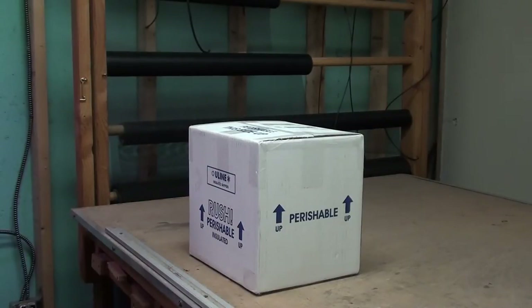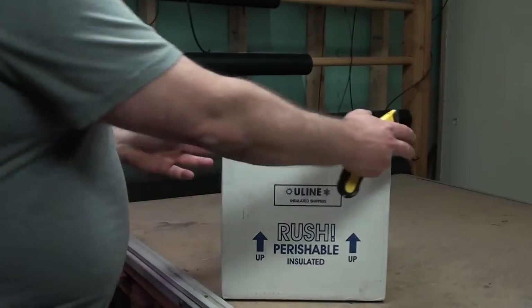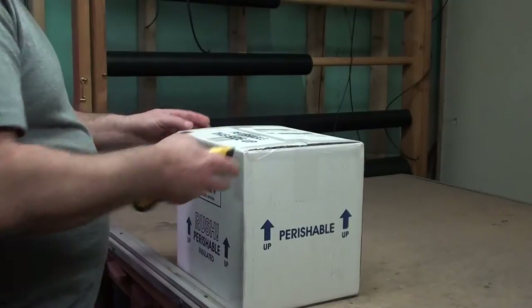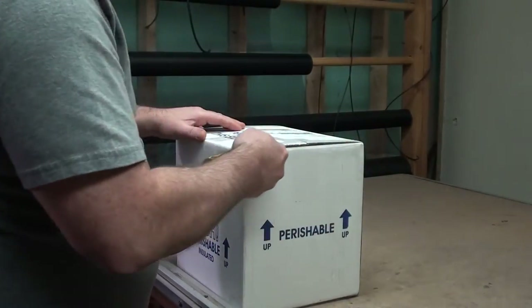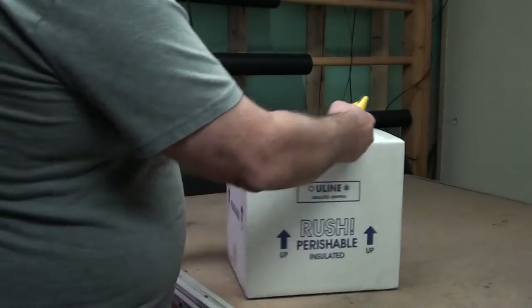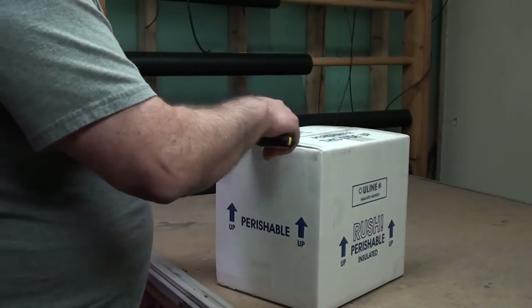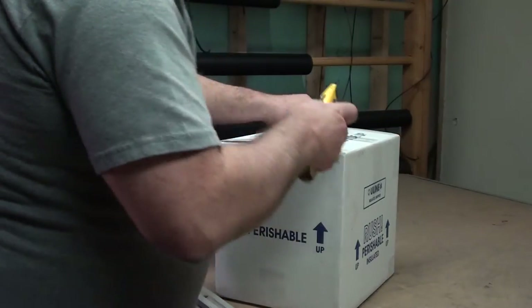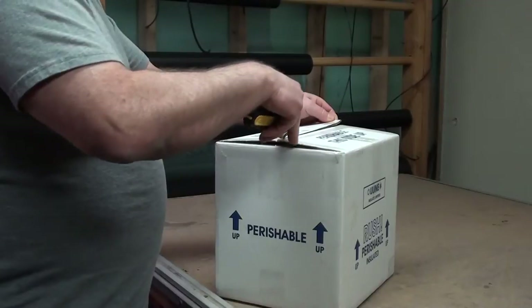Hey everybody, what's going on? James here. I got myself an unboxing I gotta do. This comes from Florida — this was a live coral buy from WWC, it was a 24-hour event. My buddy Ian McAlpin told me about it.